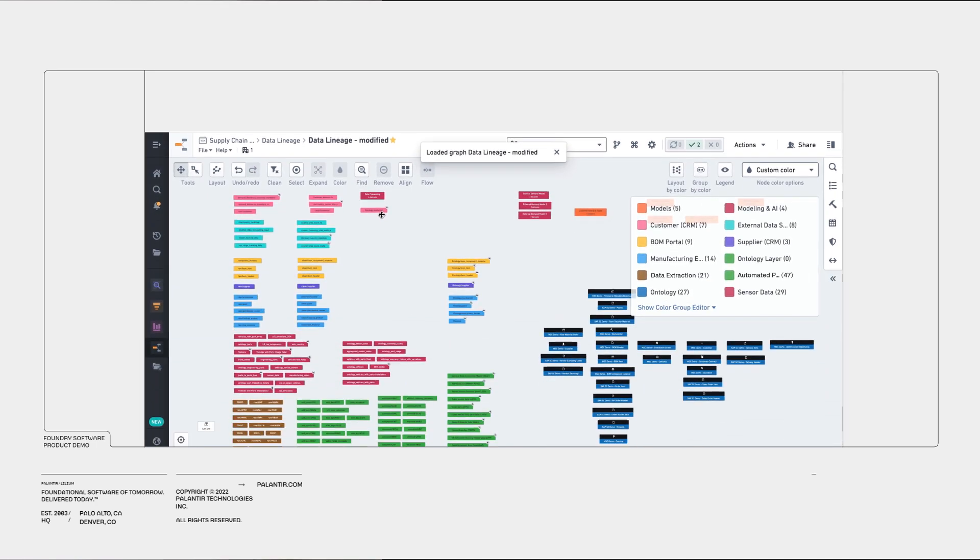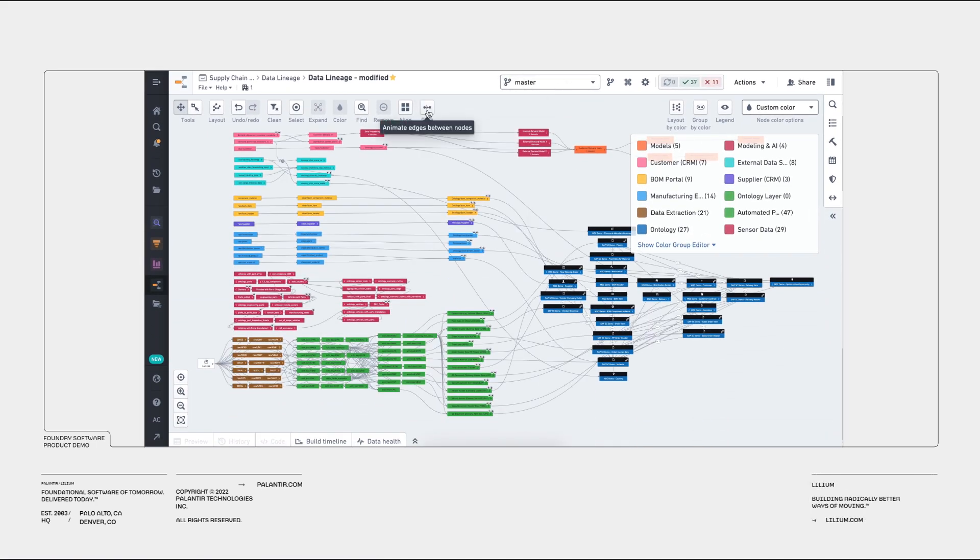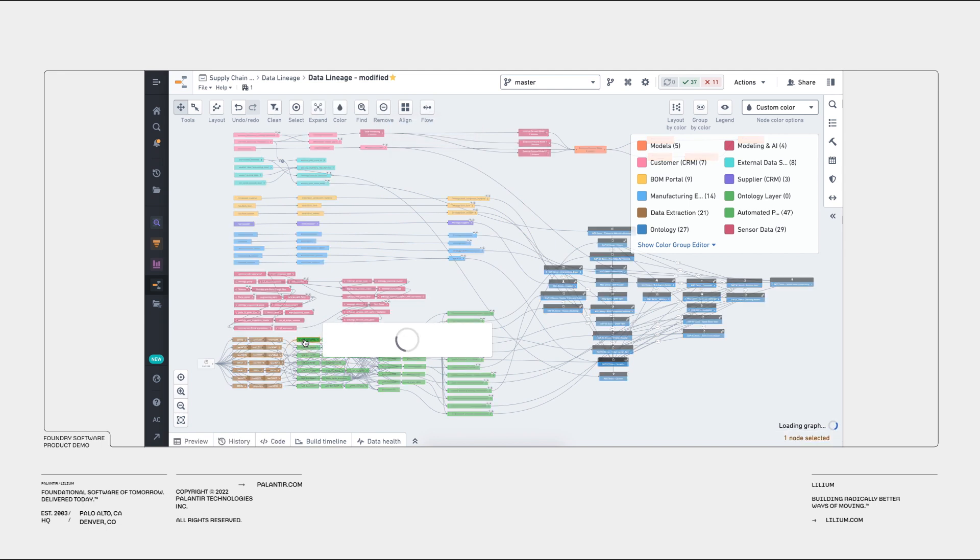With Foundry, Lilium can create a digital twin of their aircraft as well as their business operations. For their aircraft, this digital tool can capture information from design to supply chain, manufacturing, and eventually their flight service. For business operations, a digital twin can model the supply chain bottleneck or help users understand flight patterns to optimize routing.